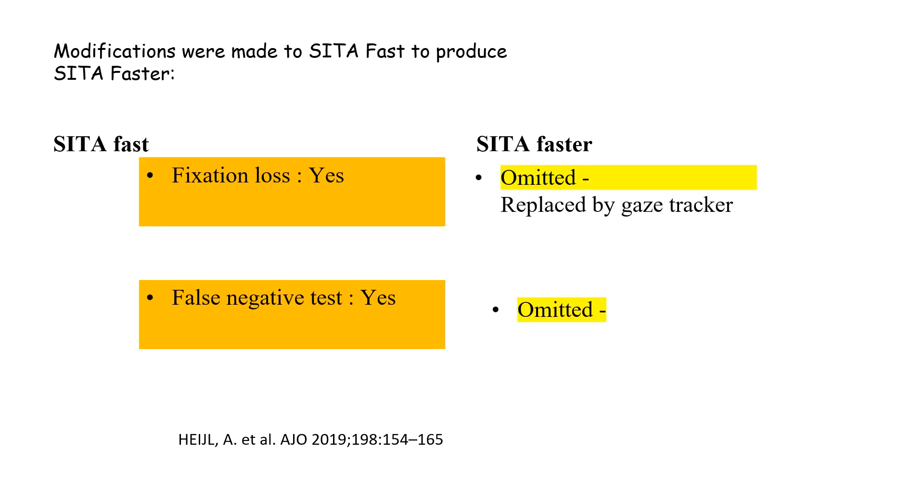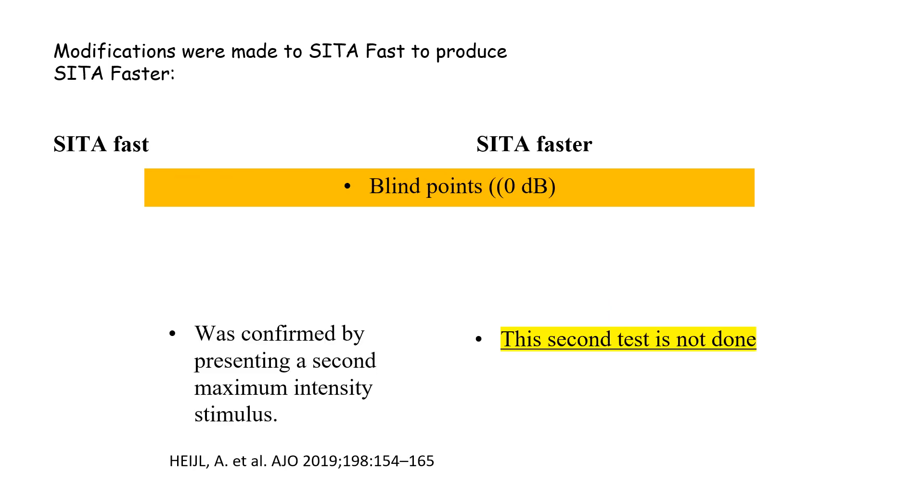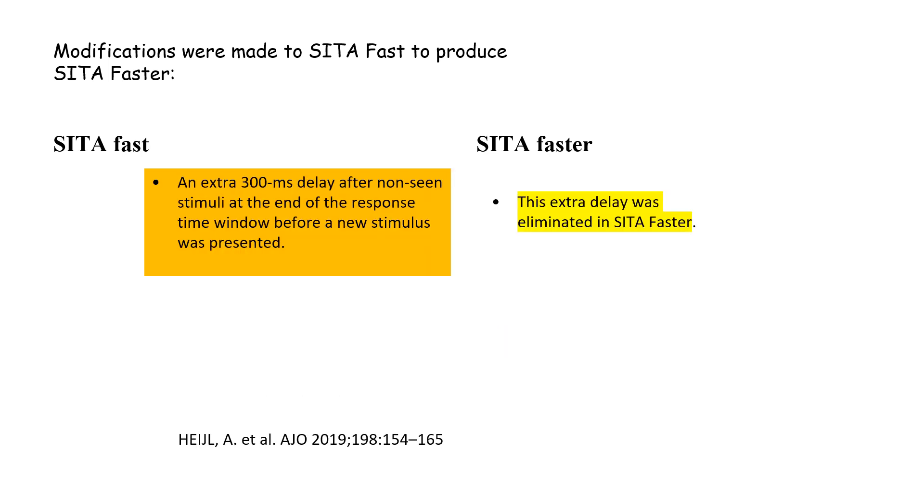Additionally, fixation loss and false negative tests were omitted in SITA Faster. Locations with zero decibel are tested only once in SITA Faster, in contrast to SITA Fast. Also, the 300 millisecond delay after non-seeing stimuli at the end of the response time window before a new stimulus is presented is omitted in SITA Faster.